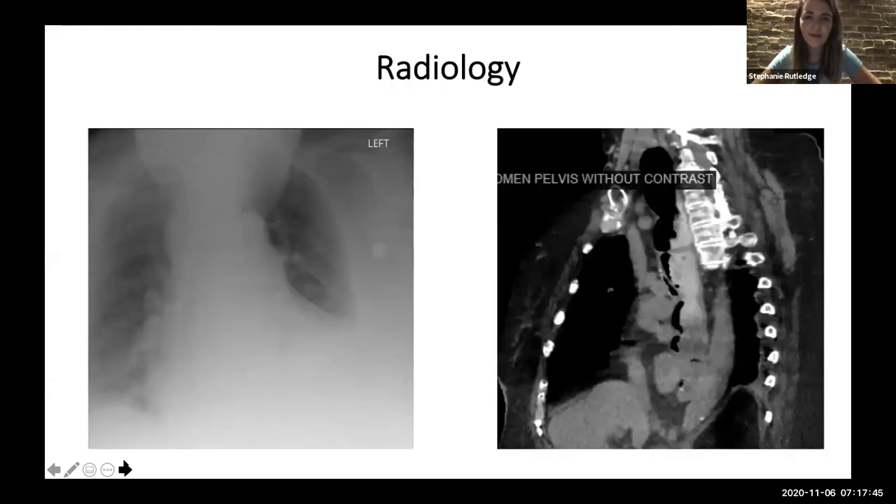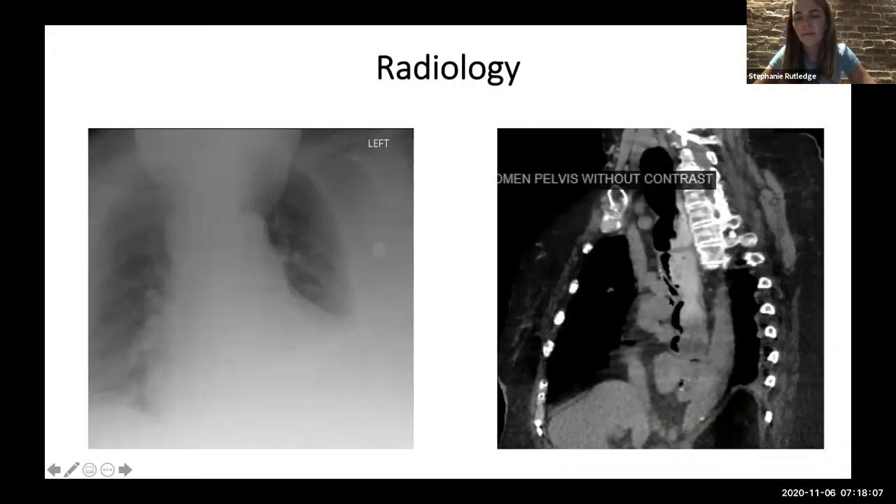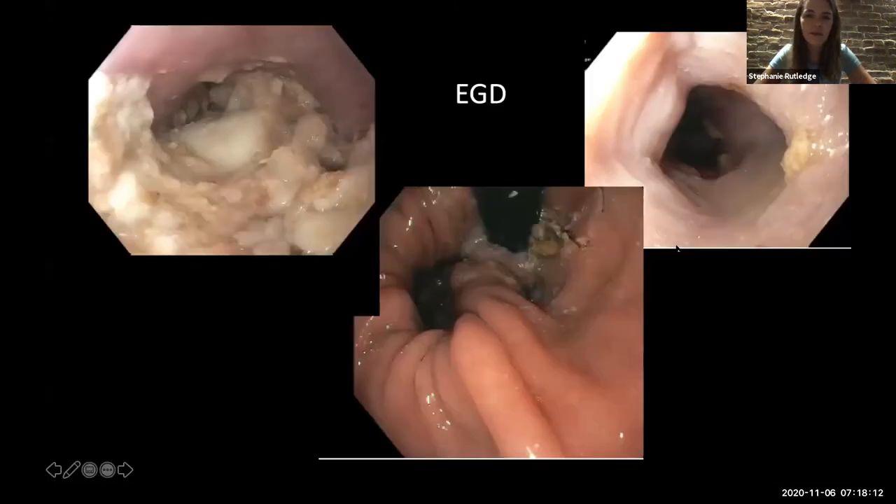Before going to the endoscopy findings, this is what her chest X-ray shows. There's something obscuring the retrocardiac shadow — behind the heart — and you don't seem to see the nice diaphragmatic border very well. There seems to be something large there. Her CT also shows something abnormal. This is actually an amalgamation of her endoscopies over the last few years; I picked the best images because they all essentially show the same thing.